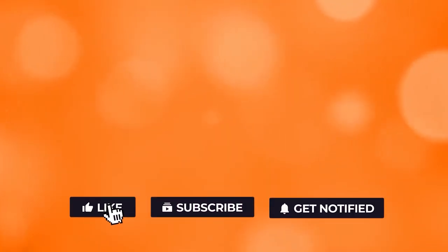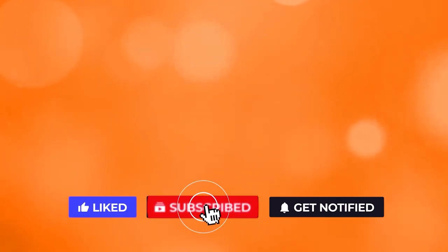Feel free to leave a comment below. If you liked the video, give it a thumbs up. For more interesting facts on the human body, subscribe to the channel. Here are two more videos you should check out — both of them will definitely help you reach your goals.